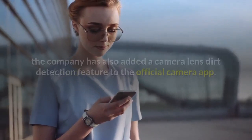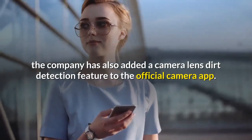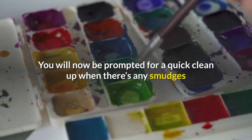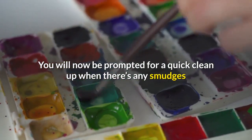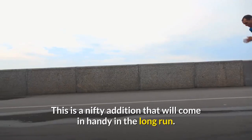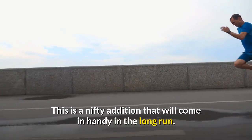In addition to the aforementioned, the company has also added a camera lens dirt detection feature to the official camera app. You will now be prompted for a quick clean-up when there are any smudges or dust on the lens, for enhanced image and video quality. This is a nifty addition that will come in handy in the long run.